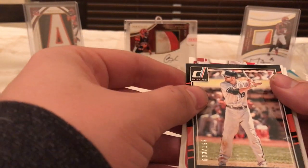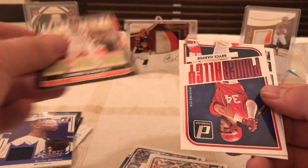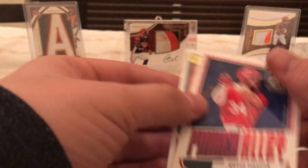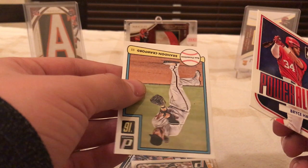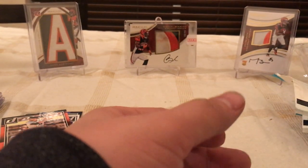Jim Ho Gun, Chris Davis numbered to 199 parallel, a Power Alley Bryce Harper card, and a Brandon Crawford throwback card.